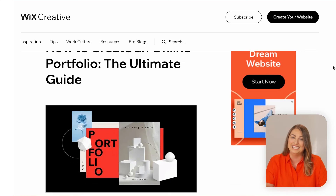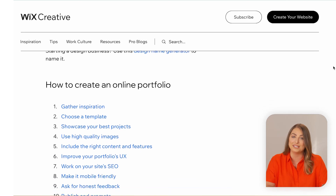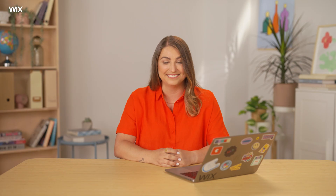And there you go — you're ready to create your online portfolio. Don't forget to share it on all your social channels, from LinkedIn and Facebook to Pinterest and Dribbble. If you want more information about any of the steps covered here, check out the full blog post where we dive deeper into all the details. Good luck!